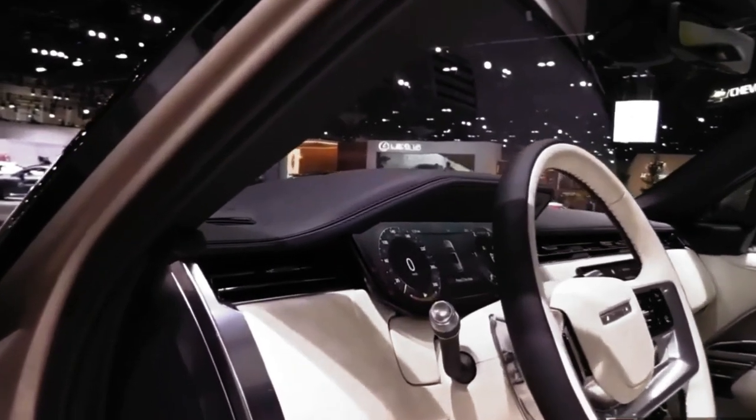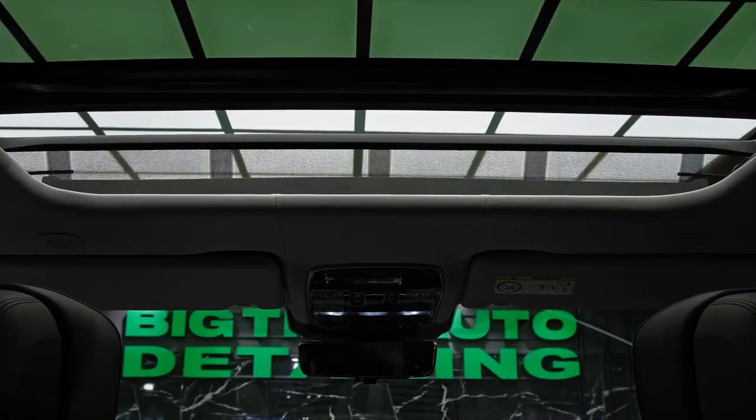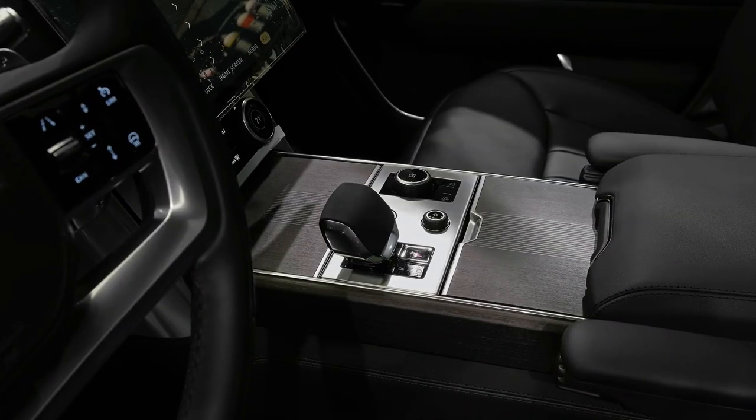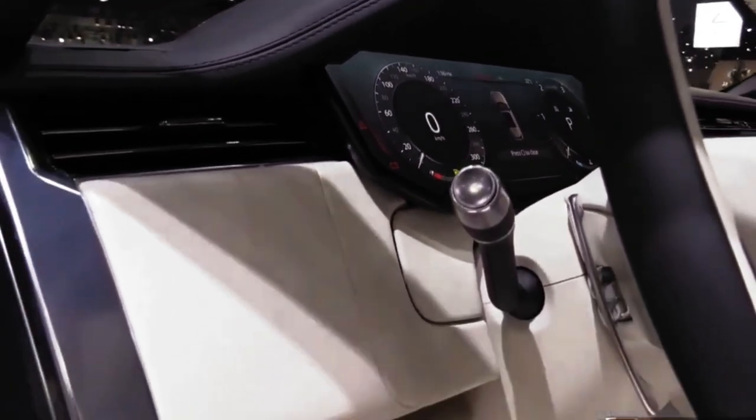Above is what the Range Rover First Edition calls a sliding panoramic roof. Want some actual sunlight? It's as simple as touching a switch on the ceiling. It's possible to remove just the cover or the entire panel to let a little fresh air into the cabin.